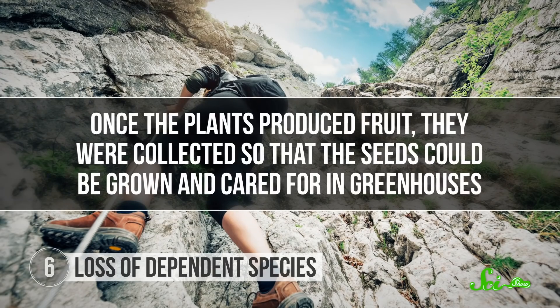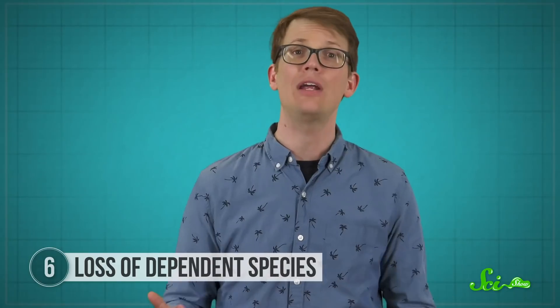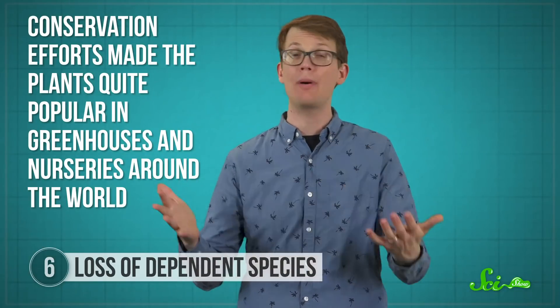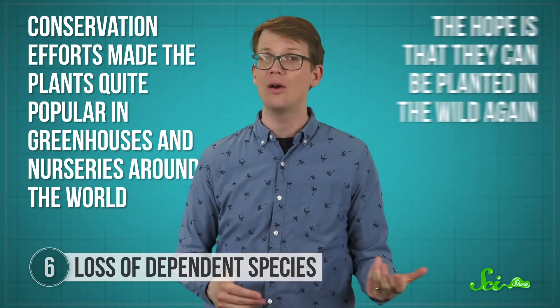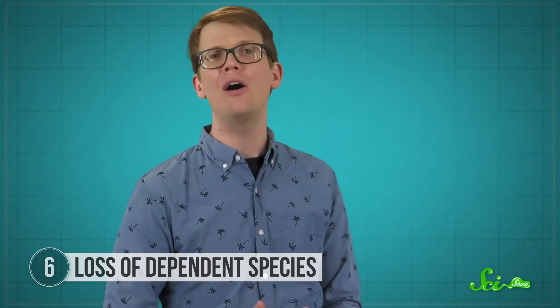Once the plants produced fruit, they were collected so that the seeds could be grown and cared for in greenhouses. The plants haven't been found on Niihau since the 1940s, and although there was a population in Kauai, storms wiped it out in the 1980s and 90s. Right now, there is only one known wild plant remaining. That being said, conservation efforts made the plants quite popular in greenhouses and nurseries around the world, so they are still out there. The hope is that eventually they can be planted in the wild again, but without a pollinator, this species looks to be heavily conservation-dependent for the foreseeable future.